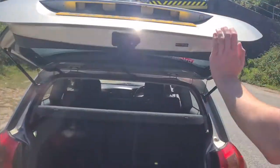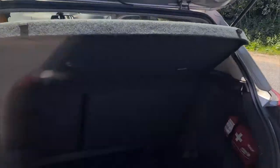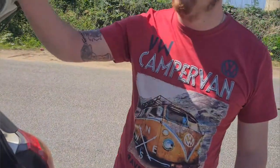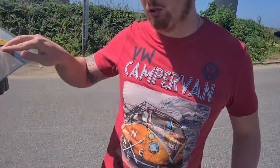One other thing: if I open the boot — number one, the boot is humongous for a hatchback. But this is a genuine Toyota Corolla rubber floor mat, whereas nine times out of ten when you look at these cars they're either taken out or missing. Under the engine it's got a Cosworth panel filter — that's about it.